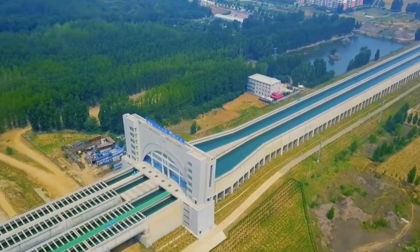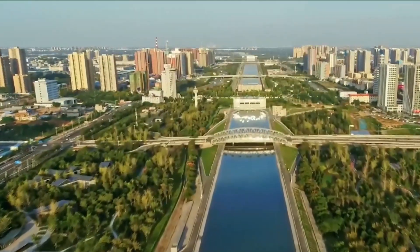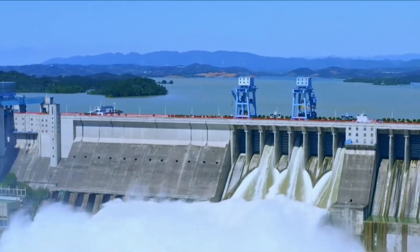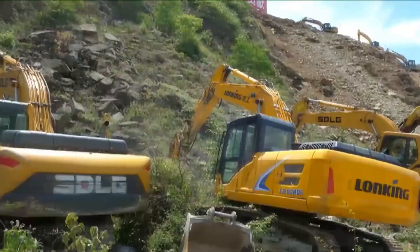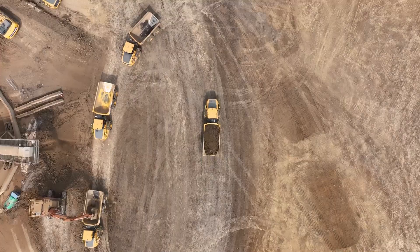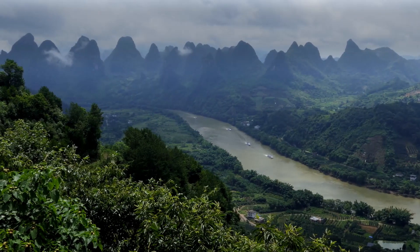Similar to China's other mega-project, the Three Gorges Dam, the South to North Water Diversion Project has sparked numerous environmental concerns. Key issues include the loss of antiquities, the displacement of people, and the destruction of pasture land.